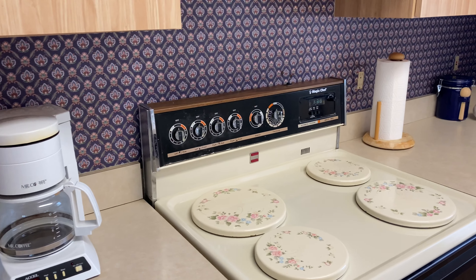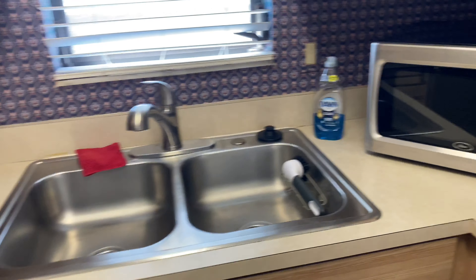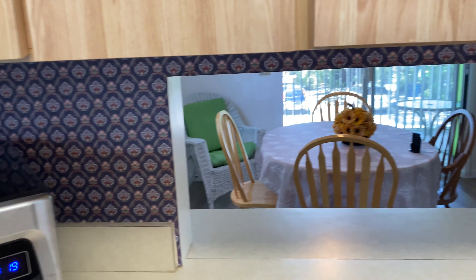What do you think of that wallpaper? Matt and I were having a little discussion about that wallpaper, and then here's a cute little pass-through to your dining room area.